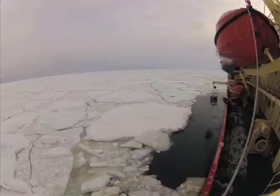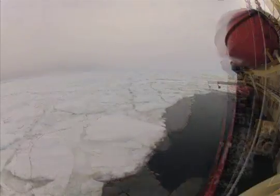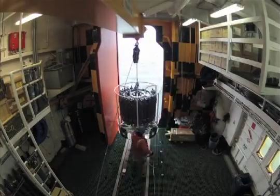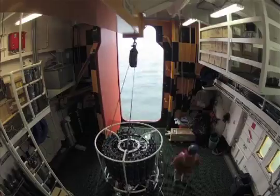We've had lots of instruments going over the side of the ship. We have a conductivity temperature depth profiler that we put down through the water column, and it tells us whether deep water is forming or not.